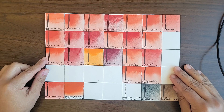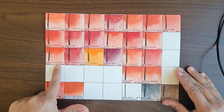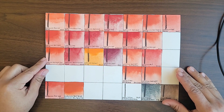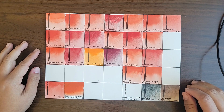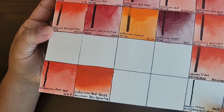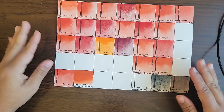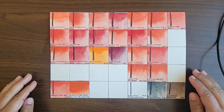When cadmium red in general is diluted, all of them are really transparent and lend themselves to beautiful, even washes. They are not very prone to cauliflowers and backruns in my experience. I do want to note that even though cadmium red in watercolor is opaque, it is still not gouache-like. You can see from my swatch of Cadmium Red by Shinhan Designer Gouache that gouache still has a much bigger opacity and covering power, and it's not the same as cadmium red in watercolor at all.